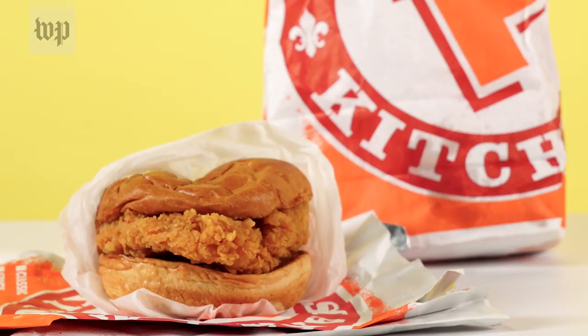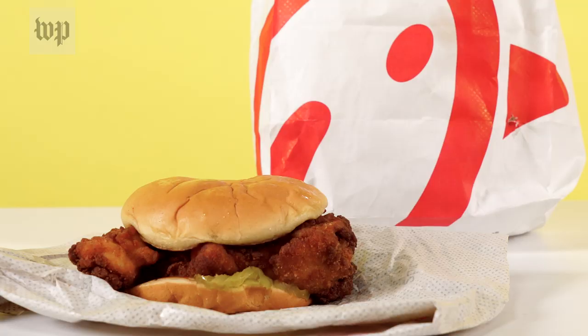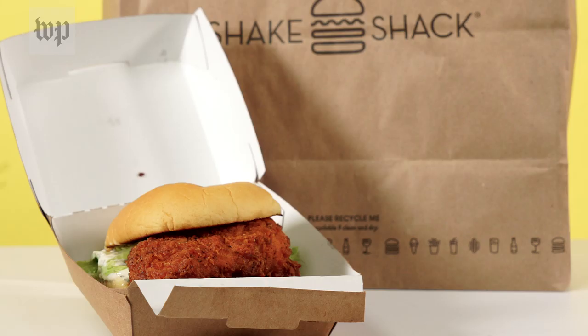Everyone is fighting on Twitter, which is nothing new, but today it's about fried chicken sandwiches. Popeyes just released its new fried chicken sandwich — it has pickles, it's on a brioche bun — which should sound pretty familiar because it's something Chick-fil-A has been doing for a long time, and Shake Shack also has its own fried chicken sandwich. So we're going to try all of them and see which one is actually the best.